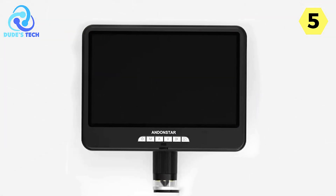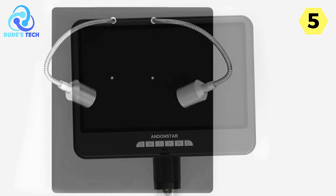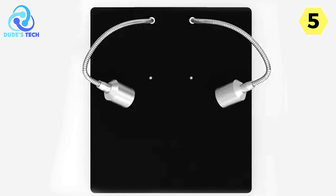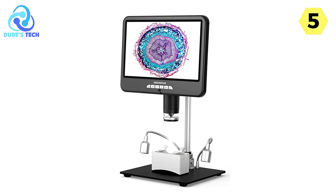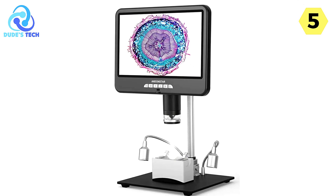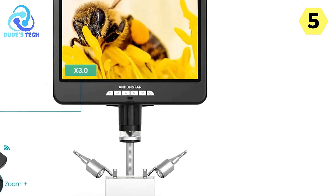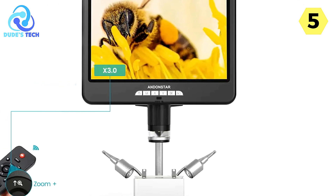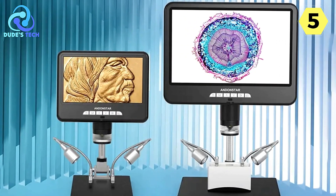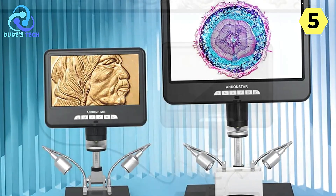The inclusion of measurement software adds another layer of functionality. It's an invaluable tool for those who require precise measurements of the specimens they are studying, making it a favorite among researchers and professionals who demand accuracy. The microSD card slot supports up to 32GB of storage, ensuring ample space to store your microscopic findings without the need for constant transfers or backups.